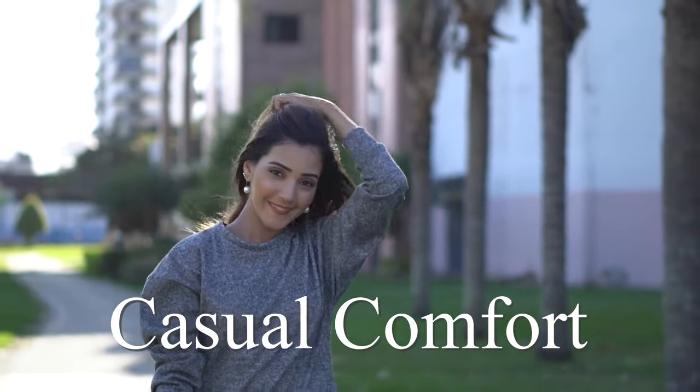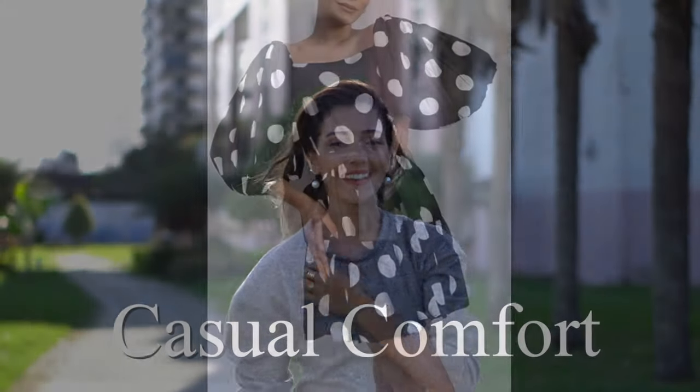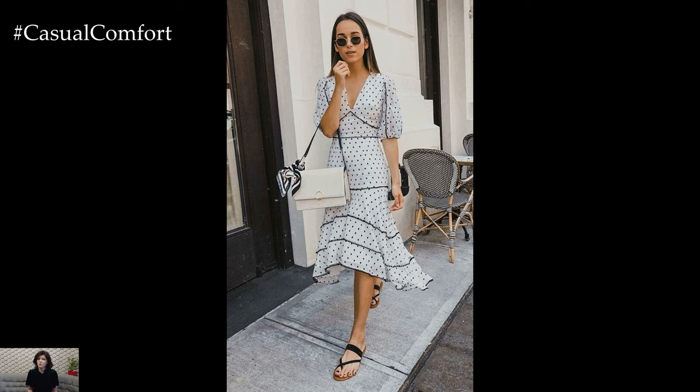Welcome to the Casual Comfort Channel, where you will learn a lot of interesting and useful things for yourself. Summer is the perfect time to refresh your wardrobe with light, airy, and vibrant pieces that reflect the season's energy.